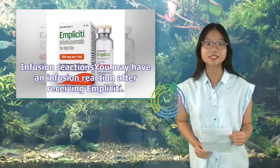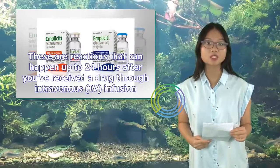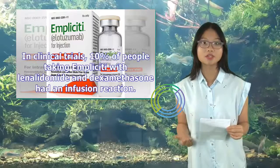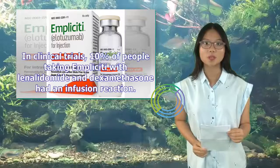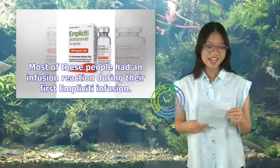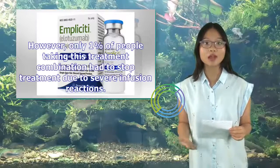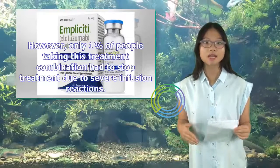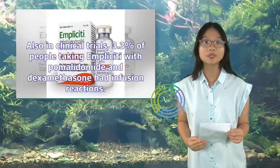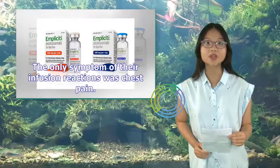You may have an infusion reaction after receiving Implicity. These are reactions that can happen up to 24 hours after you've received a drug through intravenous (IV) infusion. In clinical trials, 10% of people taking Implicity with lenalidomide and dexamethasone had an infusion reaction. Most had an infusion reaction during their first Implicity infusion. However, only 1% of people taking this treatment combination had to stop treatment due to severe infusion reactions. Also in clinical trials, 3.3% of people taking Implicity with pomalidomide and dexamethasone had infusion reactions.